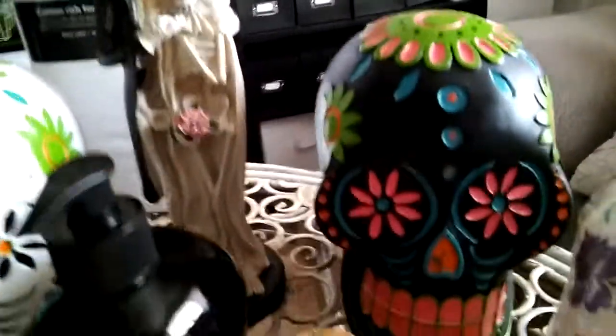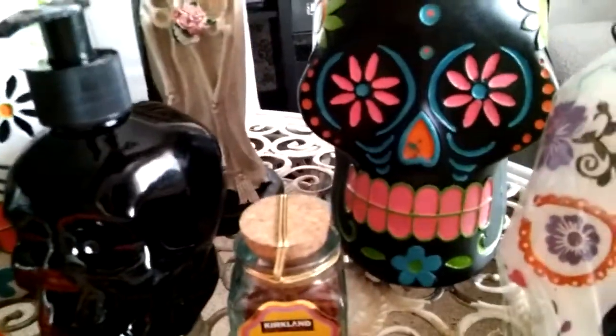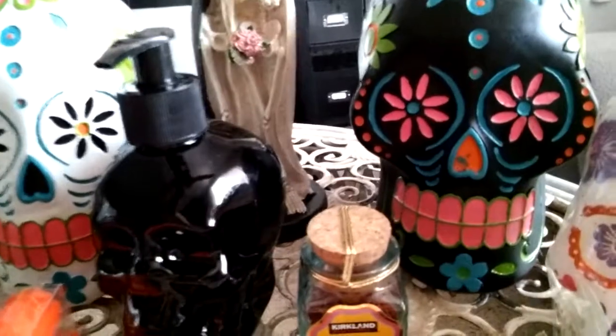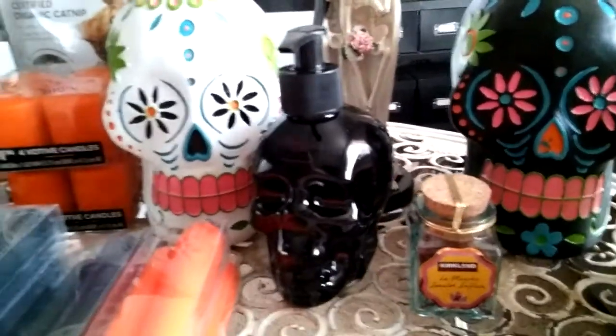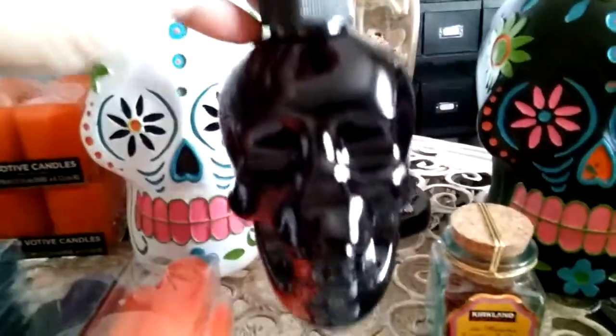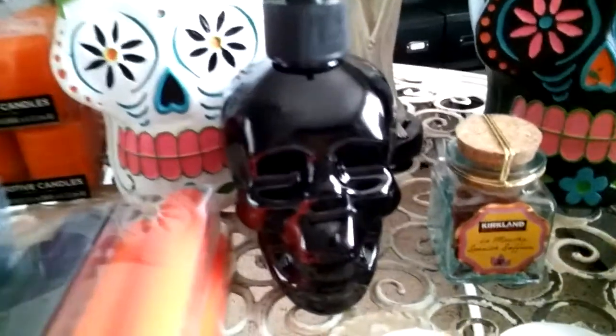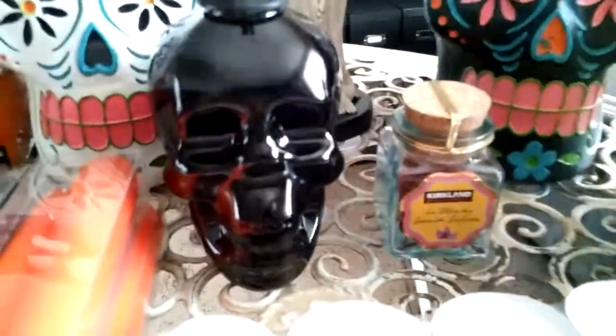Moving on, I got another skeleton head, only this time this one's black — so I have the white and the black. And they have these cute little hand soaps. I had another one but my daughter took it; it was in the shape of a black cat and it was so adorable.